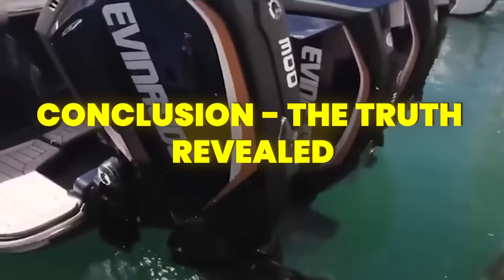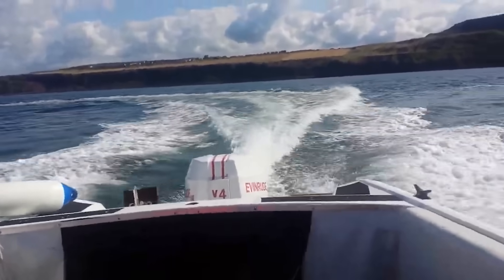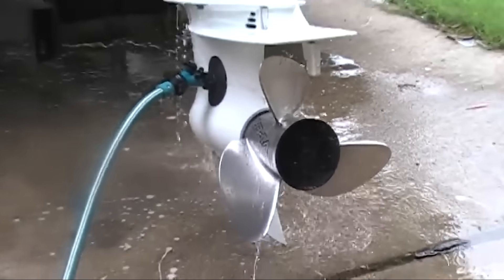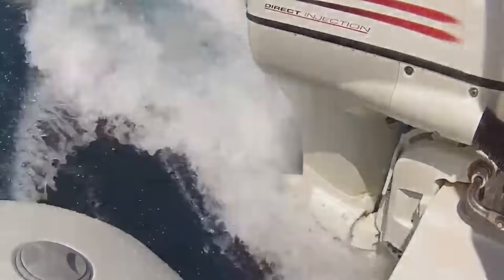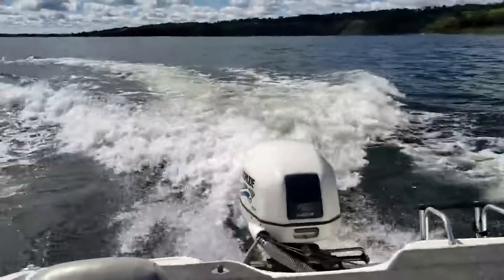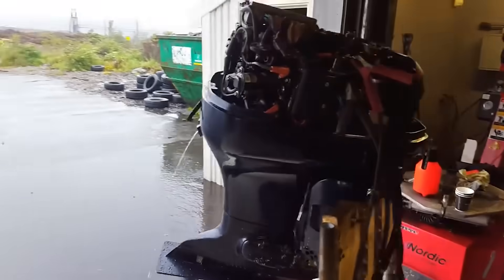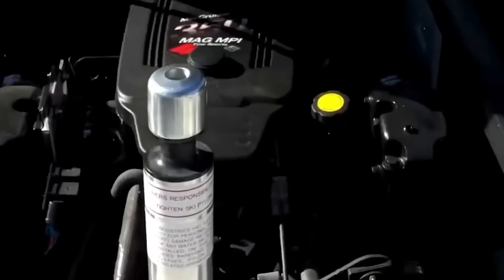So what's the shocking truth about running your engine at idle? It's not the universal engine killer some claim, nor is it completely harmless. Like most things in boating, the real answer is: it depends — on your engine design, your operating patterns, and your maintenance habits. The real shock might be how much money you can save by matching your engine choice to your actual usage patterns. That high-performance dream machine might impress at the dock, but if you're spending most of your time trolling or harbour cruising, you're literally paying to slowly destroy your investment.